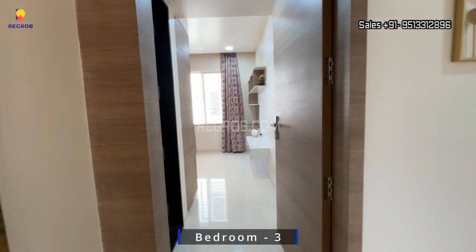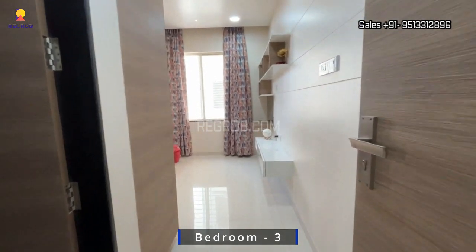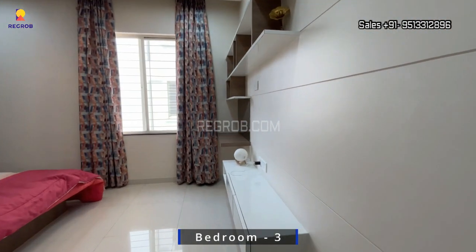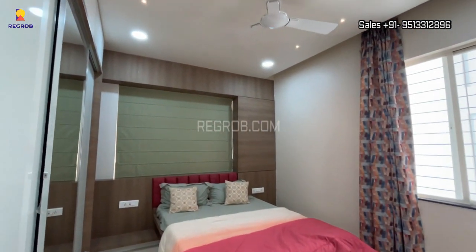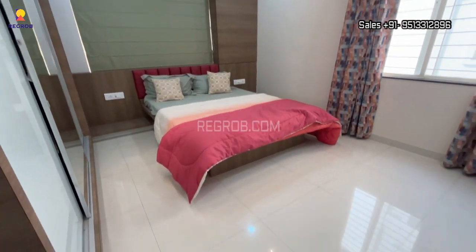And now finally we are taking you into the third bedroom. This room is also spacious and beautifully crafted, and it also has an attached washroom.